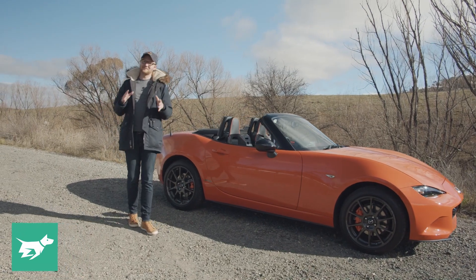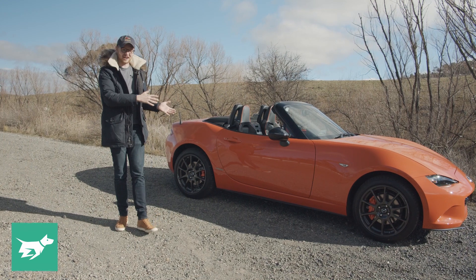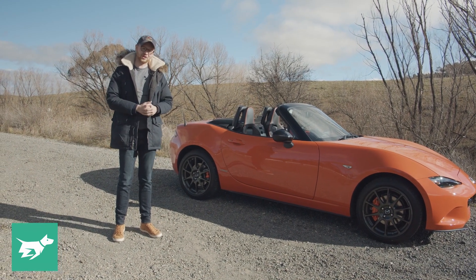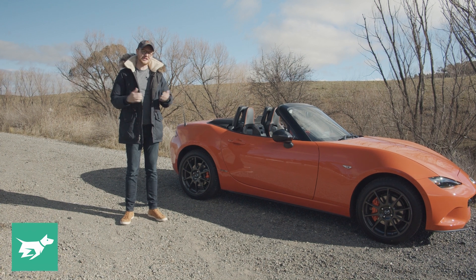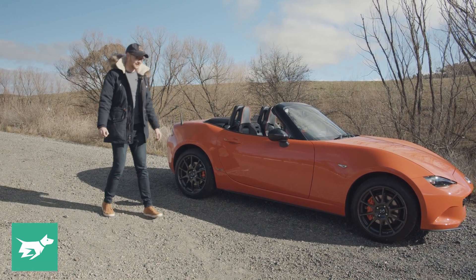Unfortunately, I've got to dash your hopes if this is the first time you're seeing this car, because they've all been sold. 3,000 were built globally, Australia took 30, this one was number 219 of the global build, and the next time one of these will become available is on the collectible or second-hand market.